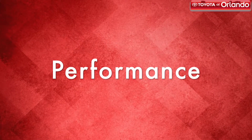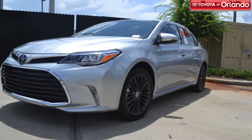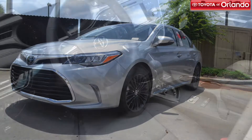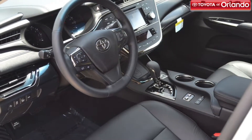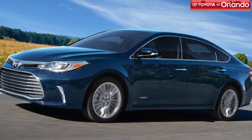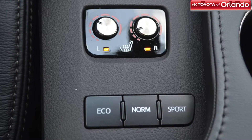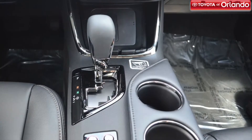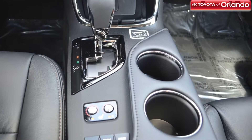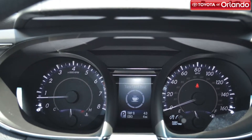With a car this gorgeous on the outside, you'd want to make sure that its performance matches. The Toyota Avalon comes equipped with a 3.5-liter V6 engine and grants you 268 horsepower and 248 pound-foot of torque. Not only is this a powerful ride, the Avalon was also awarded the Ultra Low Emissions Vehicle Certification, and gets an EPA-estimated 30 miles per gallon on the highway.